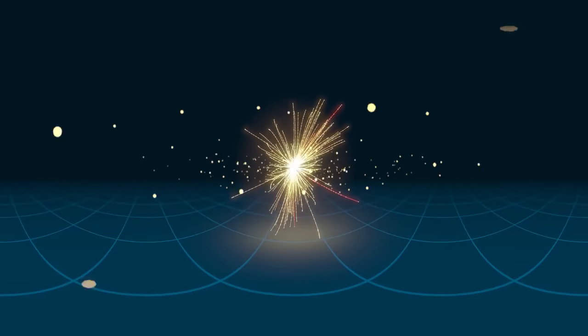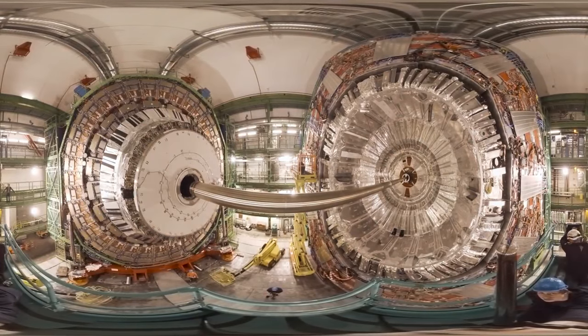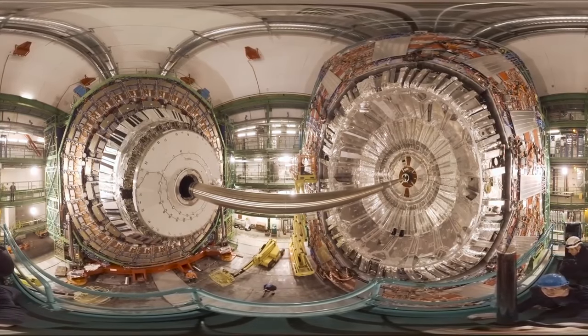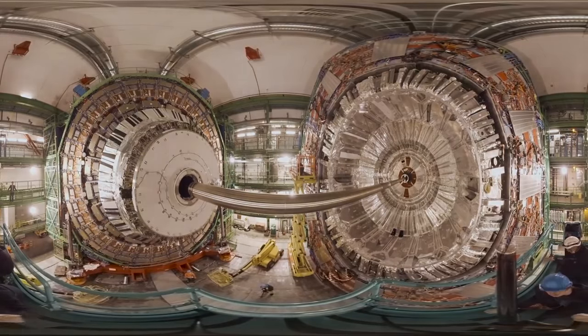By using even higher energy collisions, the CERN scientists hope to find other particles and explain mysteries like dark energy and dark matter, which makes up 95% of the matter in our Universe. This is big science performed on the tiniest of scales.